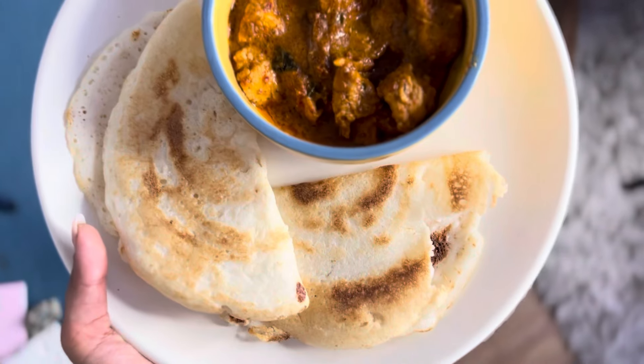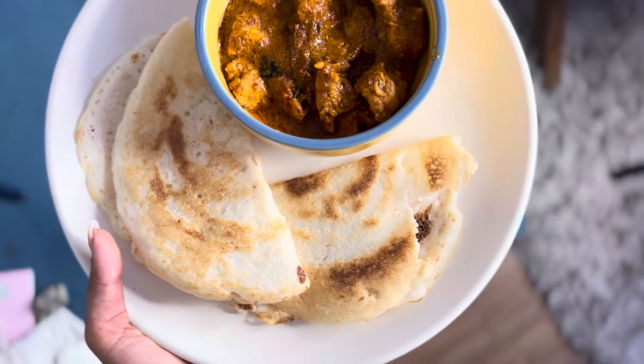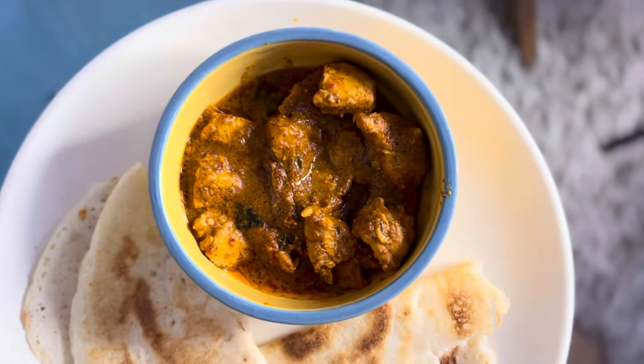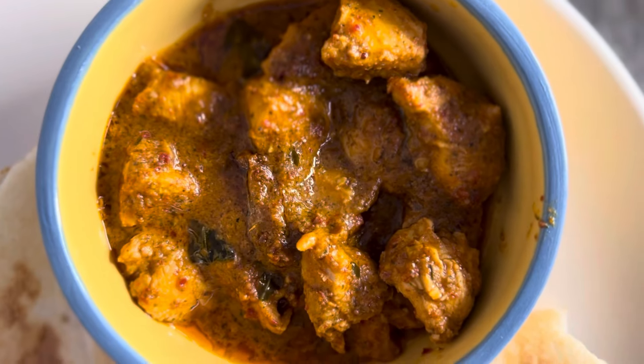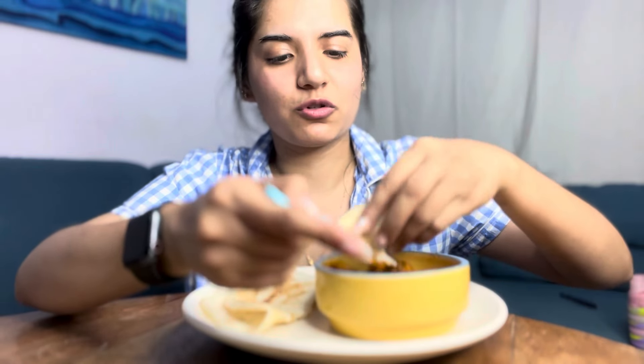For dinner I have made two dosas which are very good. There is also chicken ghee roast which is very tasty — I've made it many times and it is just amazing with two dosas.